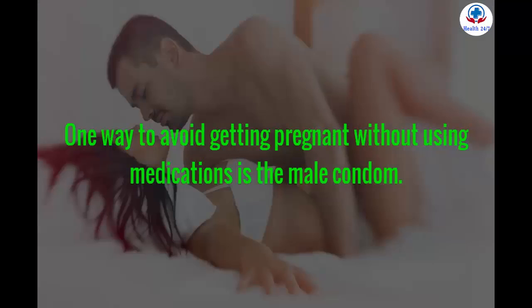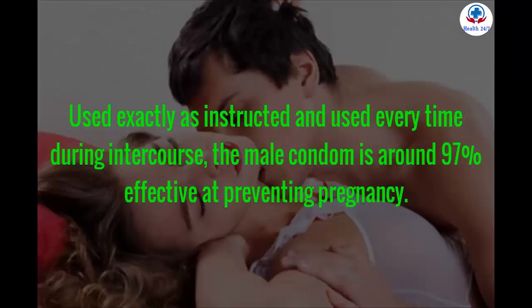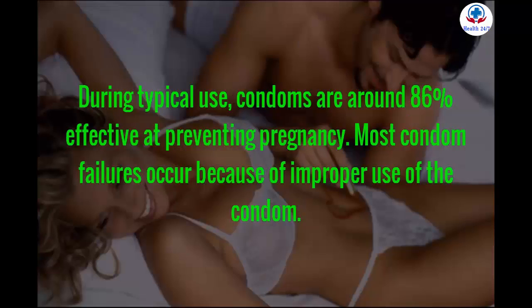One way to avoid getting pregnant without using medications is the male condom. Condoms not only help reduce the incidence of STDs and AIDS, they are also very effective at preventing pregnancy. Used exactly as instructed and every time during intercourse, the male condom is around 97% effective at preventing pregnancy. During typical use, condoms are around 86% effective.